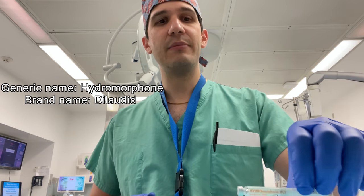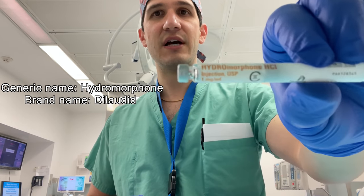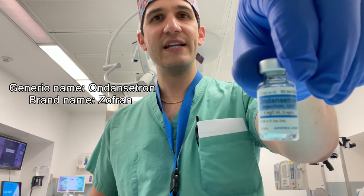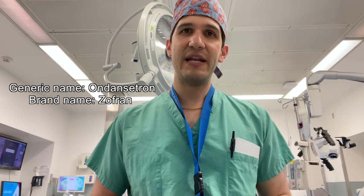As the case was coming to a close, because remifentanil is such a short-acting opioid, I gave a longer-acting opioid to help with postoperative pain management — hydromorphone, also known as Dilaudid. Then the last medication I gave on the way out was ondansetron, also known as Zofran, an anti-emetic best given approximately half an hour before emergence from anesthesia. That is everything I gave for a long and complex spine surgery — and I'm happy to say the patient is awake, comfortable, and sipping on water in the recovery room.